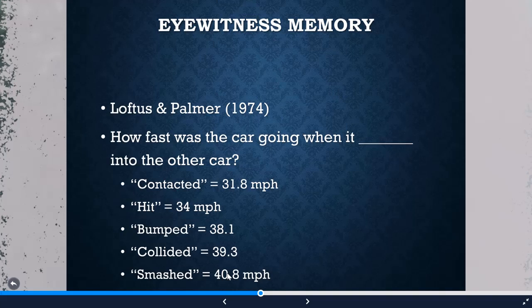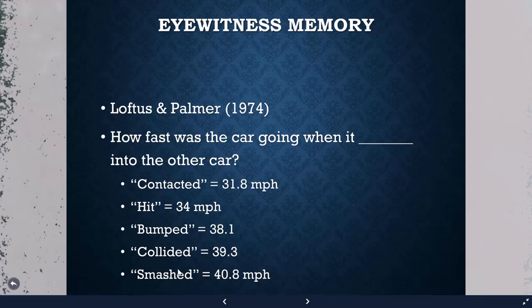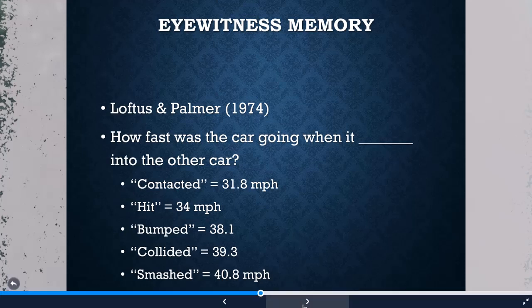One week later, participants were asked if they saw broken glass — which fits the schema for a car accident. The group in the 'smash' condition was much more likely to report seeing broken glass, even though there was no broken glass in the video. They were reporting false memories.